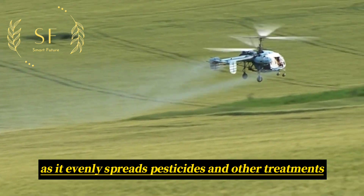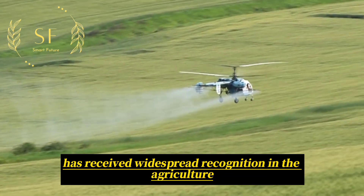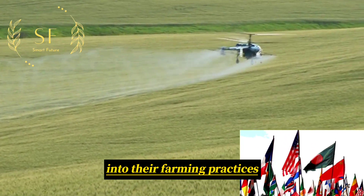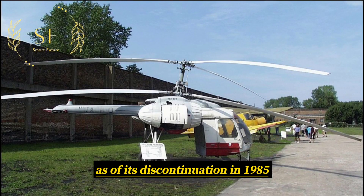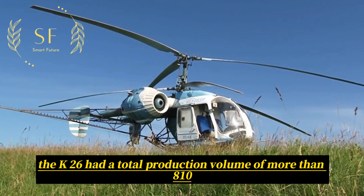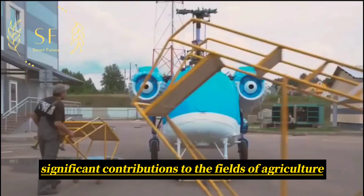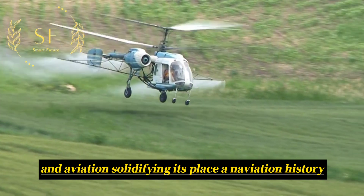The helicopter has received widespread recognition in the agricultural industry, with many countries incorporating it into their farming practices. As of its discontinuation in 1985, the Ka-26 had a total production volume of more than 810 units and made significant contributions to the fields of agriculture and aviation, solidifying its place in aviation history.